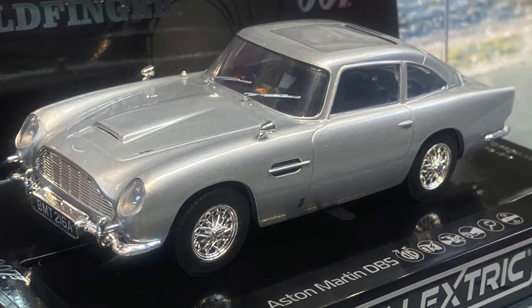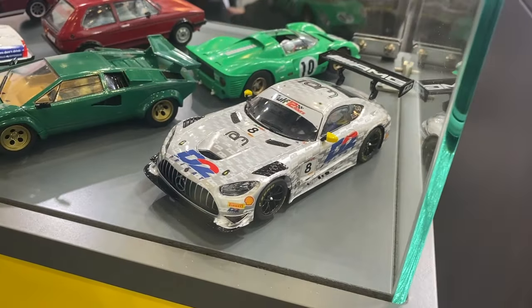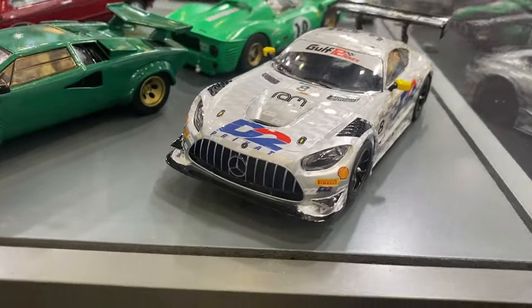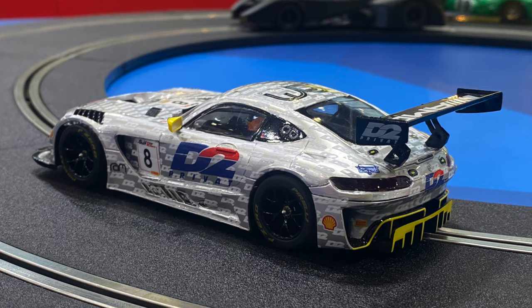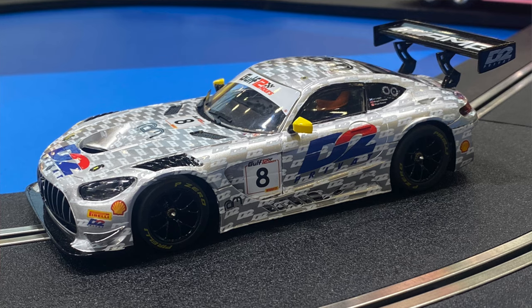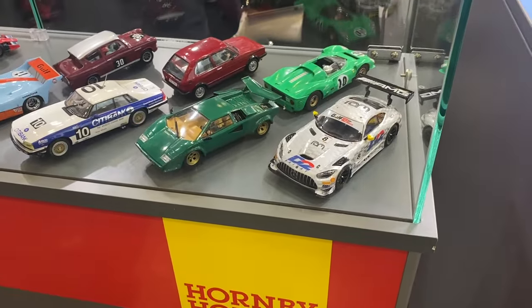Moving on to our racing and road cars, we have another livery on our AMG GT3. This is the updated Mercedes AMG GT3 body — the RAM Racing car from the Dubai 12 Hours in 2022, in this really cool retro D2 Privat livery. If you watched DTM and FIA GT championships throughout the 90s with CLK DTMs, C-Class DTM, and CLK GTR, this is that livery on a modern GT3 car.